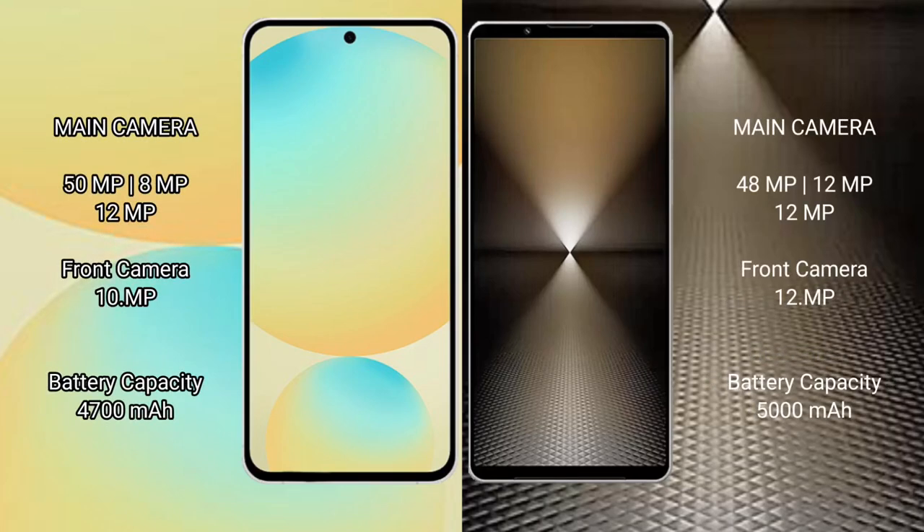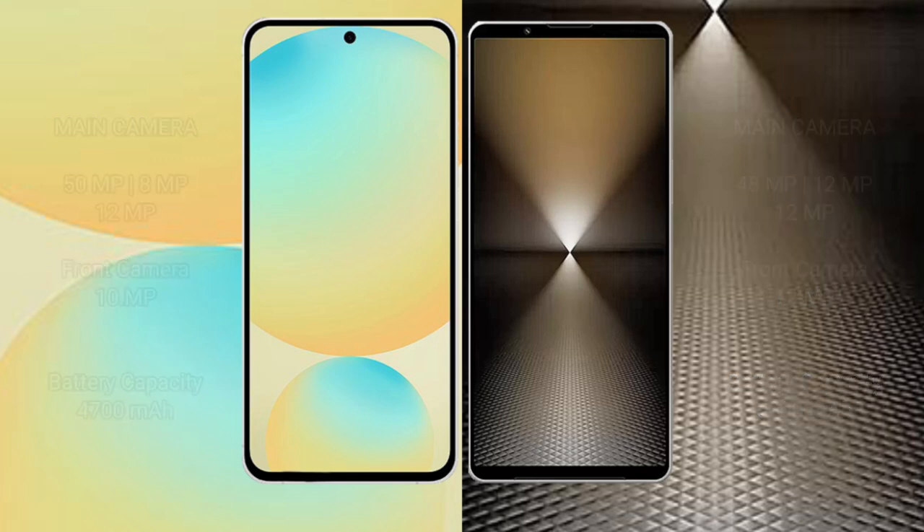Samsung Galaxy S24 FE features a triple rear camera setup: 50MP plus 8MP plus 12MP, and a 10MP front camera. Sony Xperia 1 Mark 6 features a triple rear camera setup: 48MP plus 12MP plus 12MP, and a 12MP front camera. Samsung Galaxy S24 FE has a 4300mAh battery with 25W fast charging, while Sony Xperia 1 Mark 6 has a 5000mAh battery with 30W fast charging support.